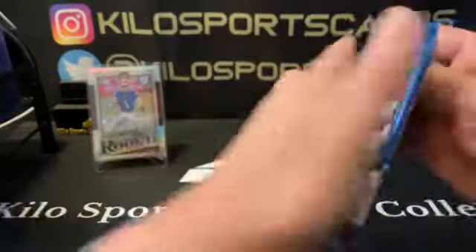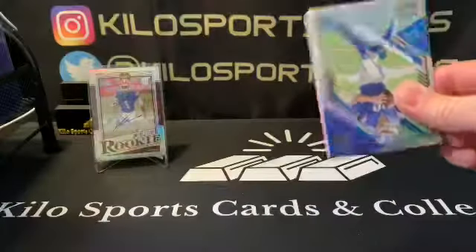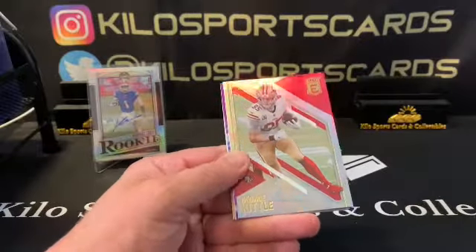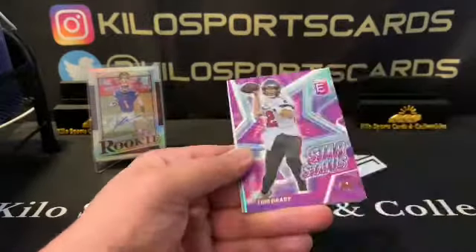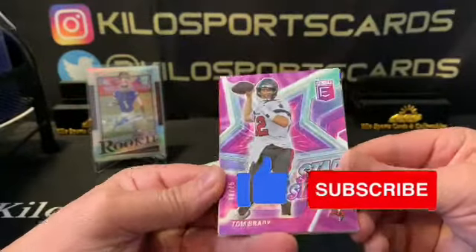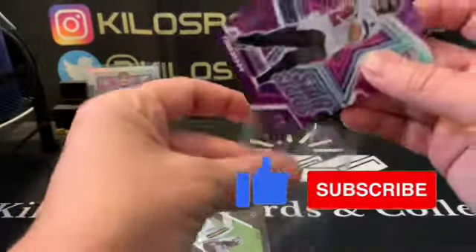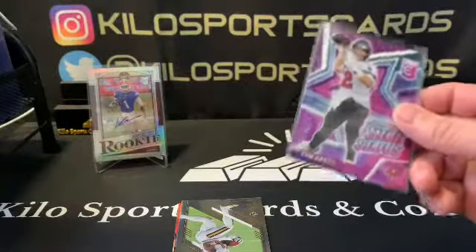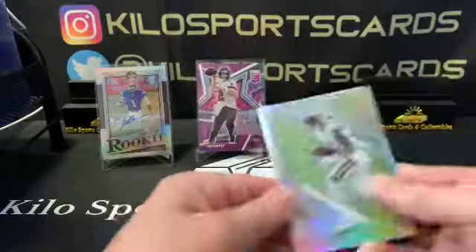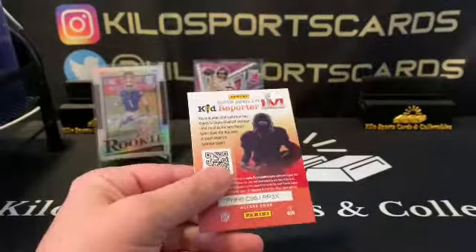To top it off with 2021 Elite — at least we didn't get totally skunked. We got Jared Goff, what looks like an insert, George Kittle, and a Tom Brady numbered out of 75 — that's a pretty nice pull! I'll go ahead and sleeve him up and put him on a stand. I'll always take a numbered Brady. We also got Alvin Kamara and Brett Favre.